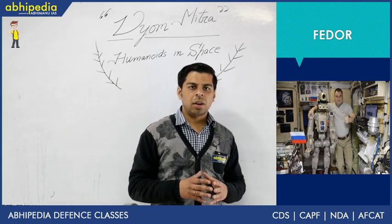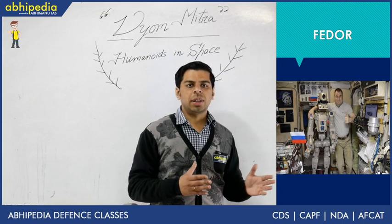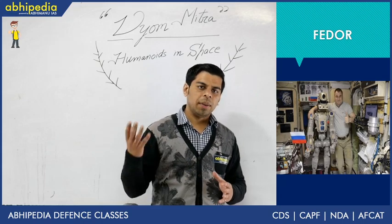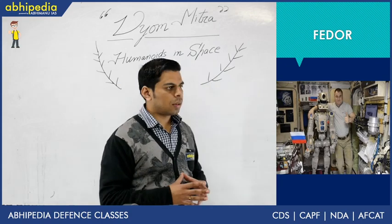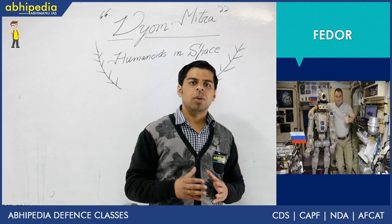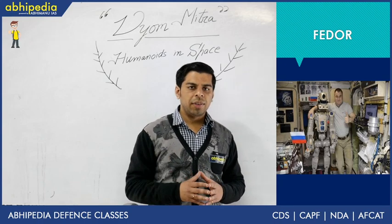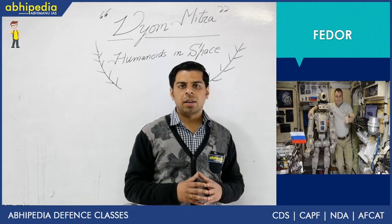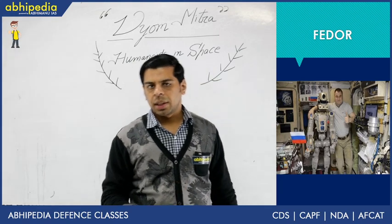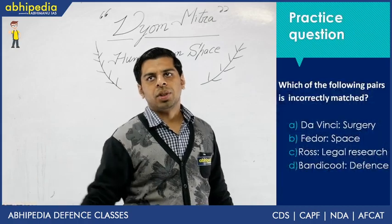Sending machines into space is always preferable due to the risks involved for humans. We all know the Columbia mission in which we lost Dr. Kalpana Chawla. Humanoids are likely to become increasingly frequent in International Space Station missions. Over 500 space flights have already taken place, and now machines and humanoids are doing the job for humans, setting the ground for future manned missions.